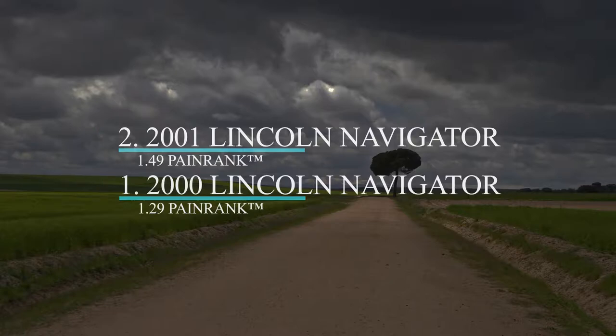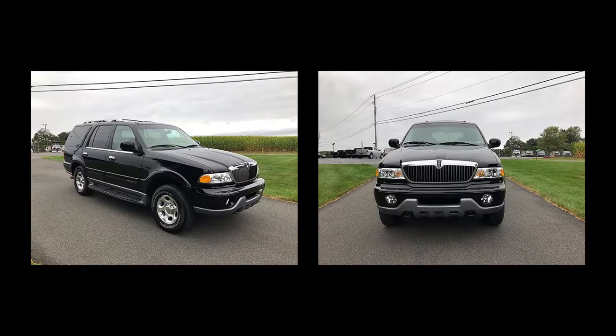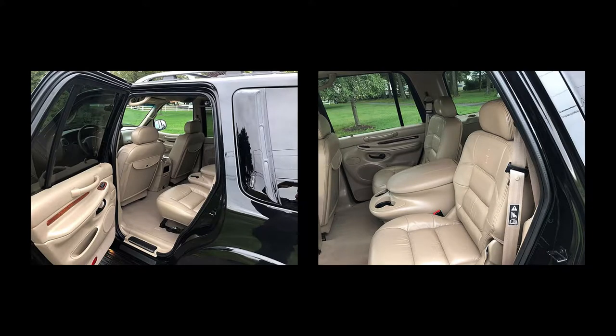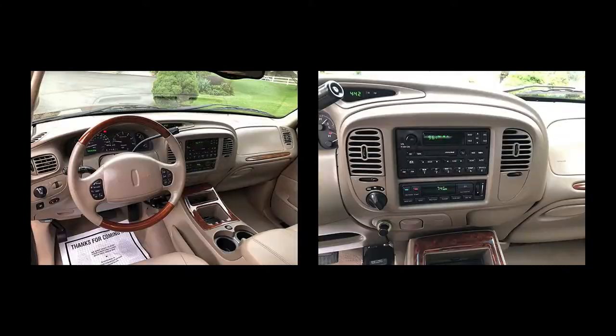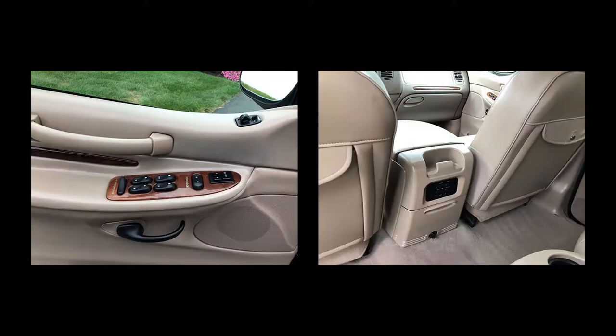Numbers two and one are the 2001 and 2000 Lincoln Navigator SUVs, respectively. The 2001 Navigator had an original MSRP of $44,115 or $47,865, with the latter being the four-wheel drive and the former the two-wheel drive. Both have a 5.4-liter V8 engine with a combined 12 MPG. At 7,200 pounds, the four-wheel drive weighs 200 more pounds than the two-wheel drive and has a lower towing capacity — 8,000 pounds versus 8,800 pounds.